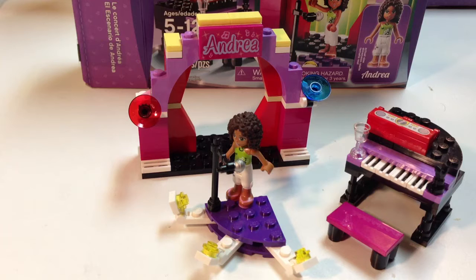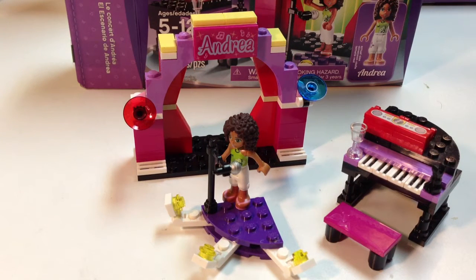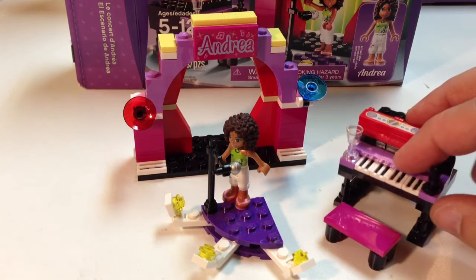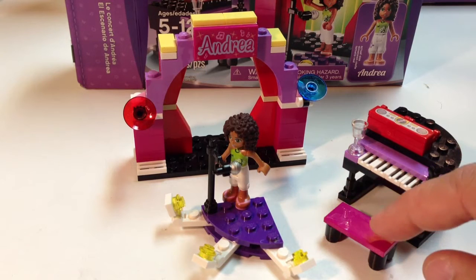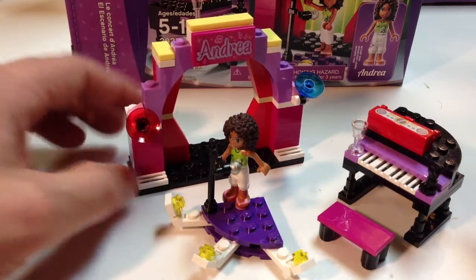It has the one Friends minifigure, Andrea, and it has a lot of cool colors. This one doesn't have as many accessories as some of the Friends sets. We found a bunch of these on clearance at Walmart — apparently it didn't do too well, and they were like $6. This one doesn't have as many of the unusual Friends colors, like the purples you see here on the piano and the dark purple for her stage. There's the magenta, and it's more of this light purple.